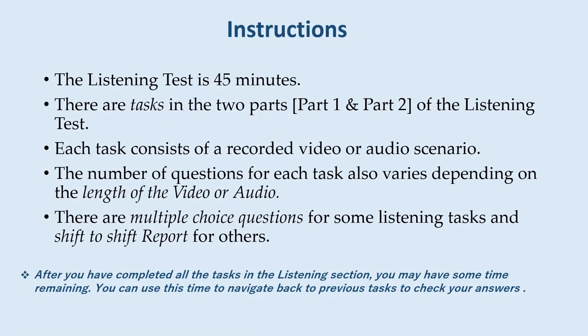Instructions. The listening test is 45 minutes. There are tasks in the two parts of the listening test. Each task consists of a recorded video or audio scenario. The number of questions for each task varies depending on the length of the video or audio. There are multiple choice questions for some listening tasks and shift-to-shift report for others.